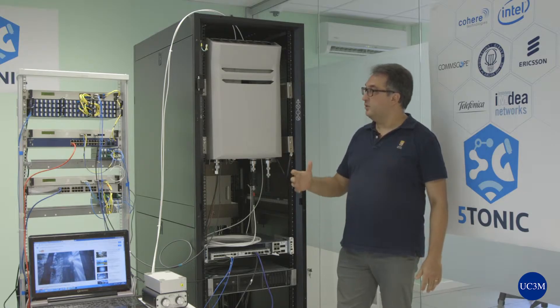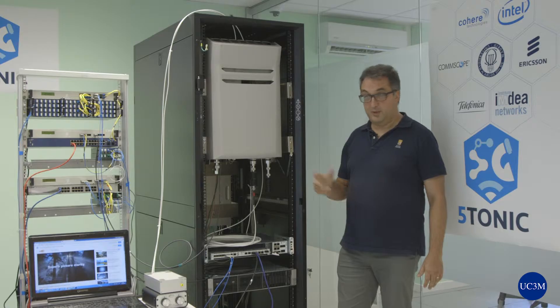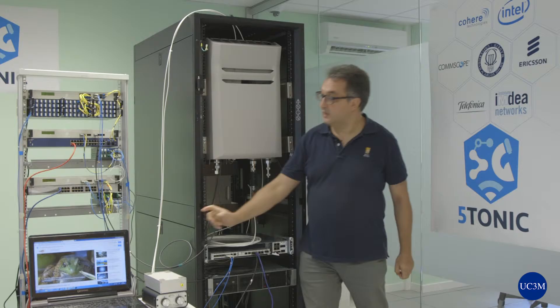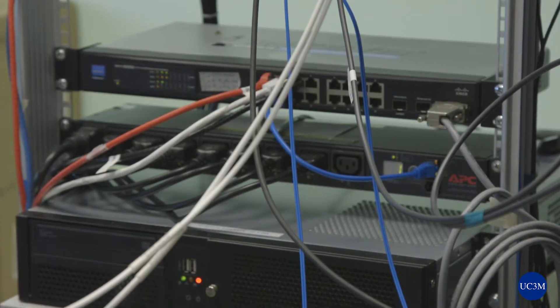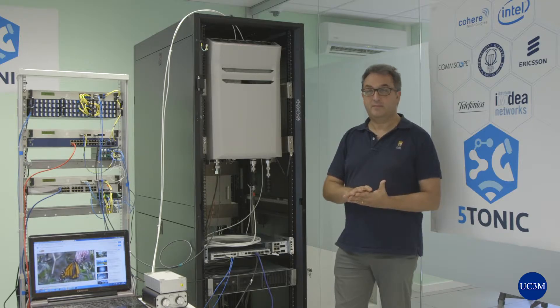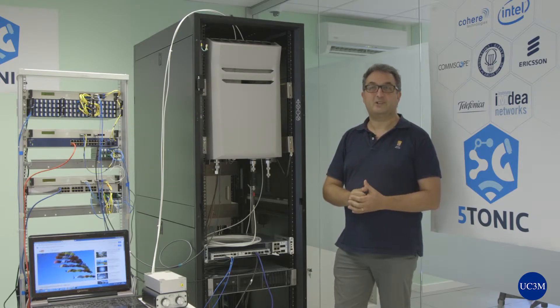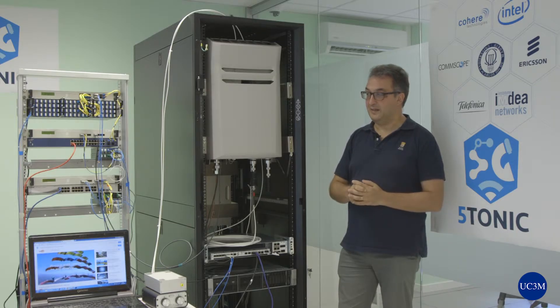In the testbed you can see remote radio units — we have two remote radio units and two remote nodes — and you can also see some hub nodes. One hub node is for baseband processing, and switches are present at every node to multiplex Ethernet signals that correspond to baseband signals and the CPRI signal that we use for fronthaul purposes.